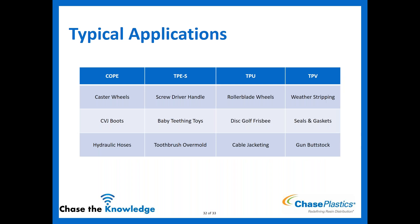Typical application examples: COPEs appear in caster wheels, CVJ boots, and hydraulic hoses due to excellent flex fatigue performance. TPE-S materials are widely used in screwdriver handles, baby teething toys, and toothbrush grips — anywhere soft touch overmolding or standalone soft parts are needed. TPUs are found in roller blade wheels and disc golf discs because of abrasion resistance, and in cable jacketing. TPVs are common in automotive weather stripping, gaskets and seals, and gun butt stocks.